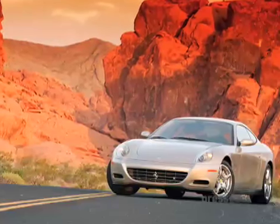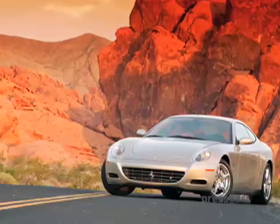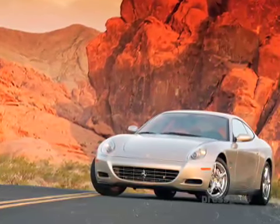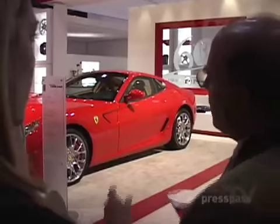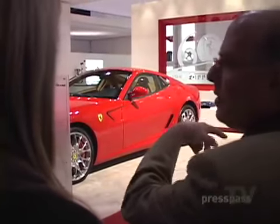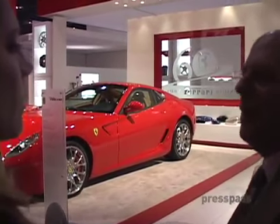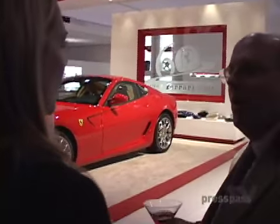The 612 Scaglianetti offers four seats — it's called a 2-plus-2. You can put two kids back there, or two bags of groceries, whichever you prefer. These are the real Ferraris that people want.